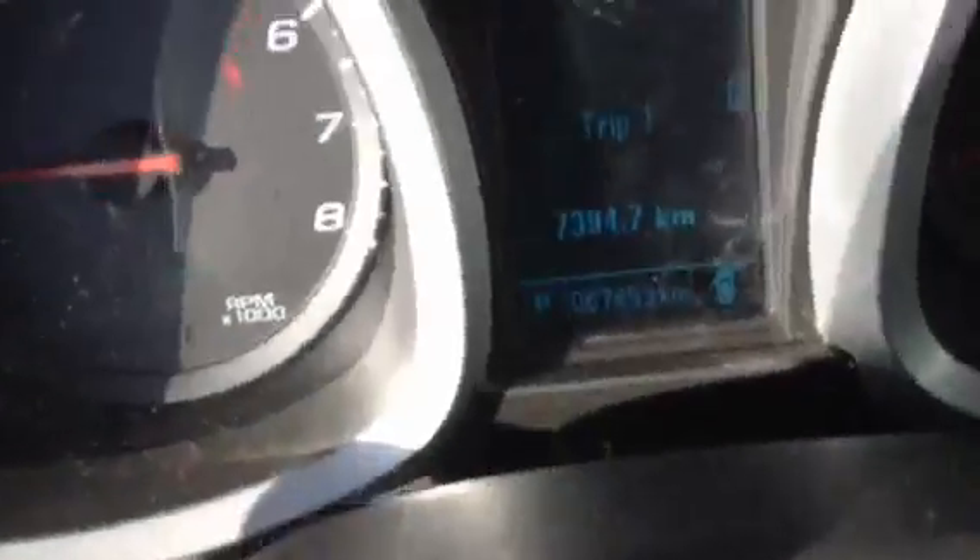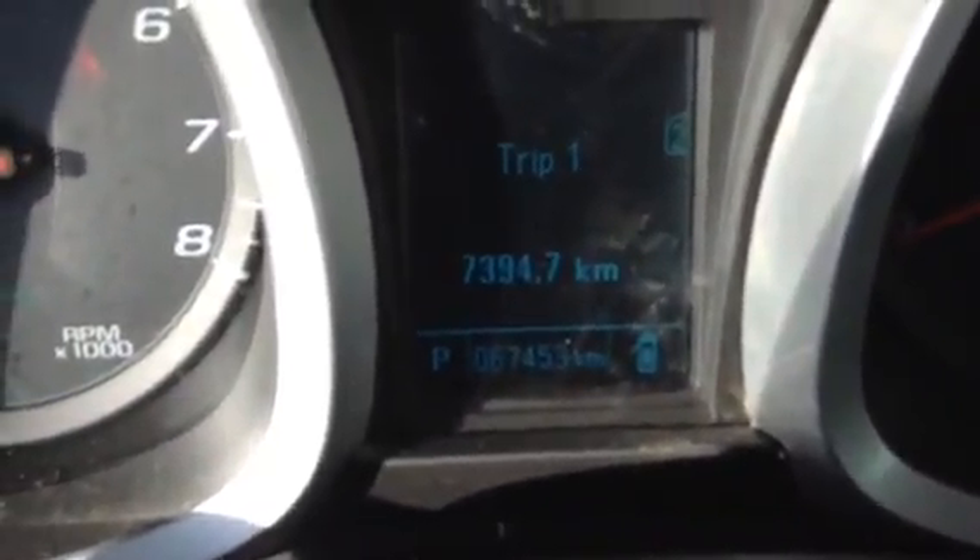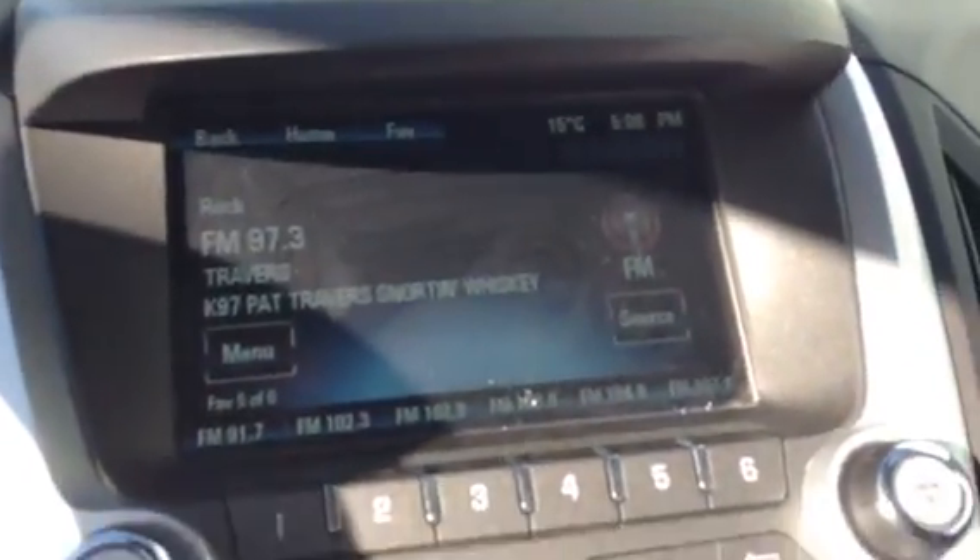First off, you have your power seat right over there. Pioneer sound system to crank up your tunes. You have your Bluetooth controls mounted right here on the steering wheel. Nice low kilometers for a 2012 — only 67,453K. Nice screen right over there.